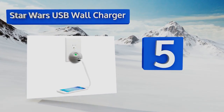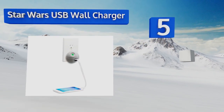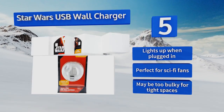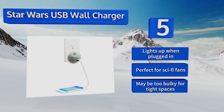Halfway up our list at number five: ensure your loved one's phone never has to turn to the dark side, thanks to this Star Wars USB wall charger shaped like the Death Star. It has two USB ports so you can both stay juiced up. Sorry, it doesn't recharge lightsabers or Millennium Falcon hyperdrives. It lights up when plugged in and it's perfect for sci-fi fans.